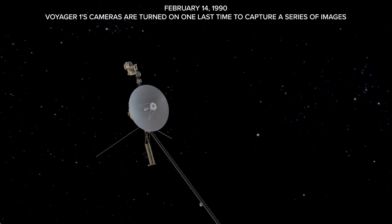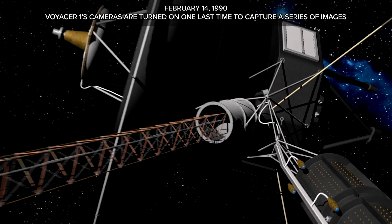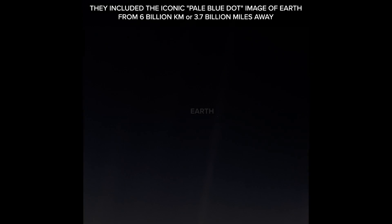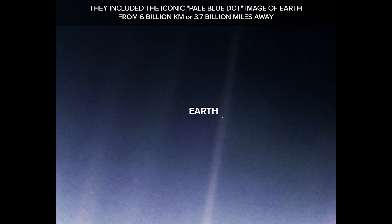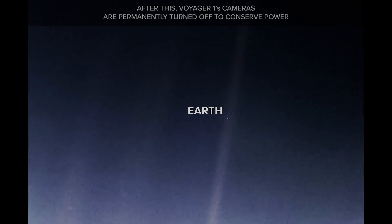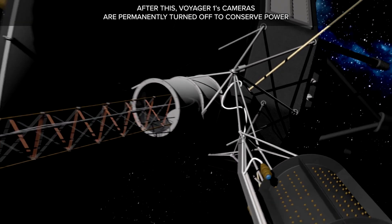February 14, 1990: Voyager 1's cameras are turned on one last time to capture a series of images, including the iconic Pale Blue Dot image of Earth from 6 billion kilometers — or 3.7 billion miles — away. After this, Voyager 1's cameras are permanently turned off to conserve power.